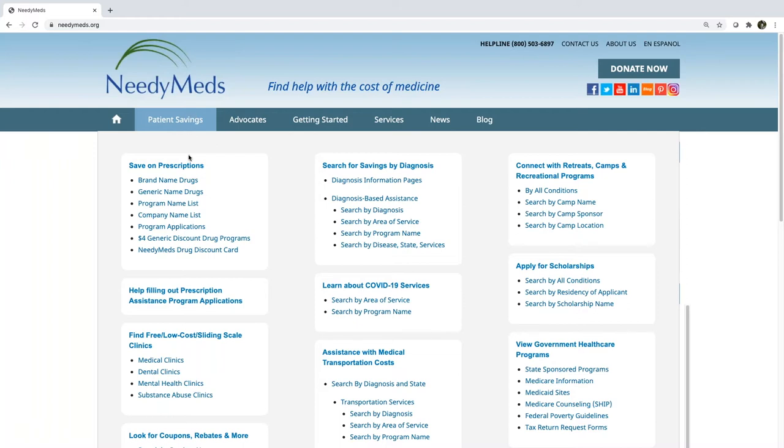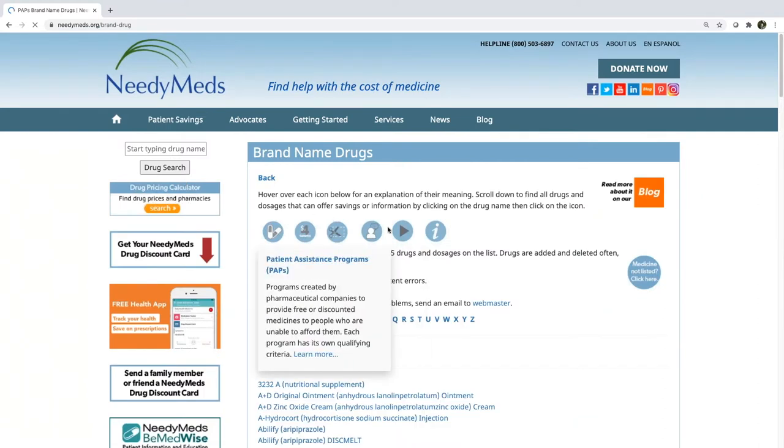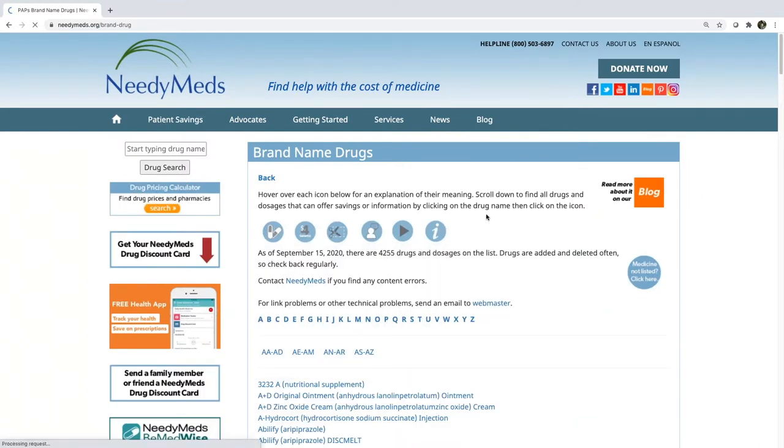You can search by the company and program name, which is probably the least common way to search, but you can also search by the brand name of the drug — that's a hyperlink. When I click on that, you'll see the first thing that pops up is a bunch of icons. What these icons do is tell you what type of assistance is available for that medication.